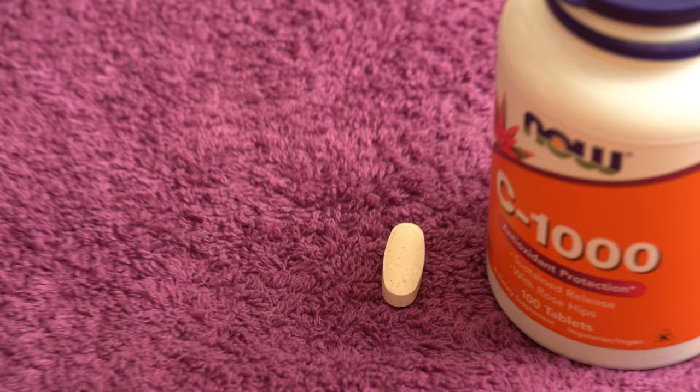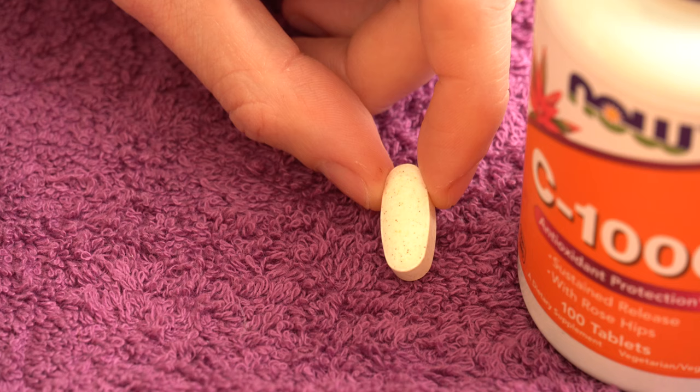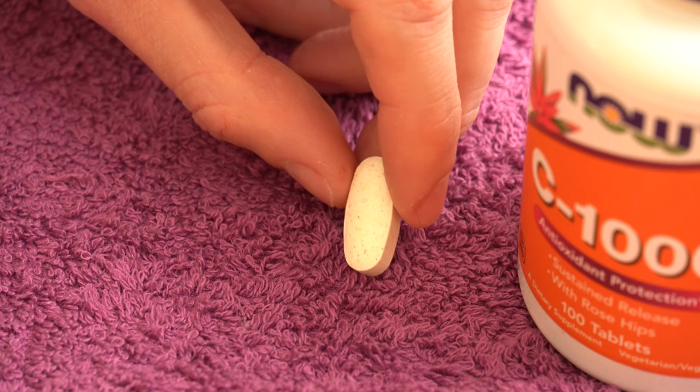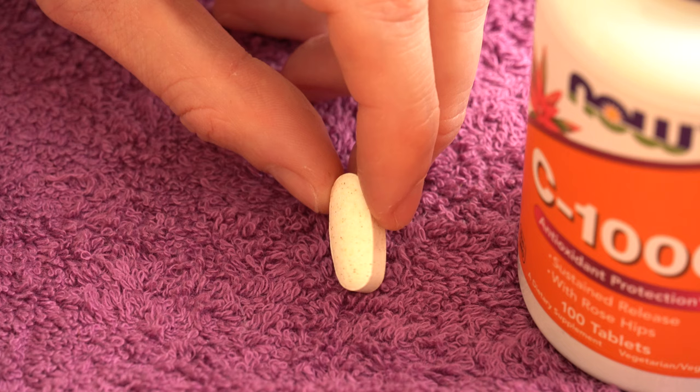Let me show you one of the tablets and zoom in so you can see it better. It is a fairly large tablet, very similar to the Natural Factors Vitamin C. That one was more uniform in shape, while this one is a little thinner towards the edges and thicker towards the middle.